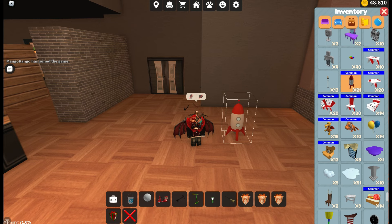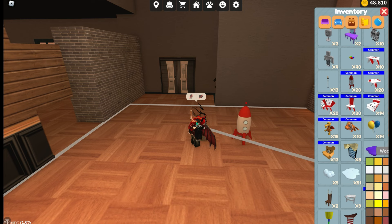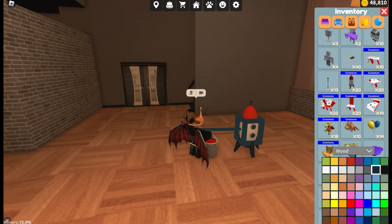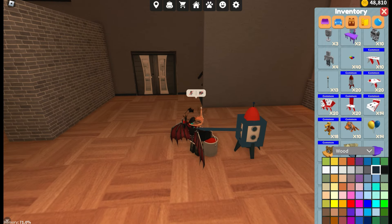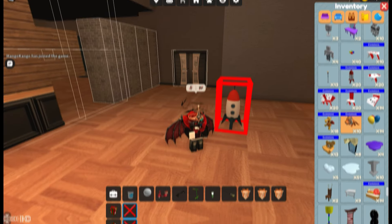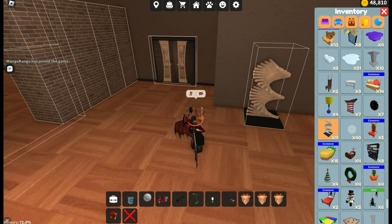Another item is the rocket. A lot of common items have coloring problems, and the rocket could be used a bit more so I'll mention it quickly. You're able to color everything except for the red and the gray here, which is very off-putting, and I just wish you were able to color all of that.